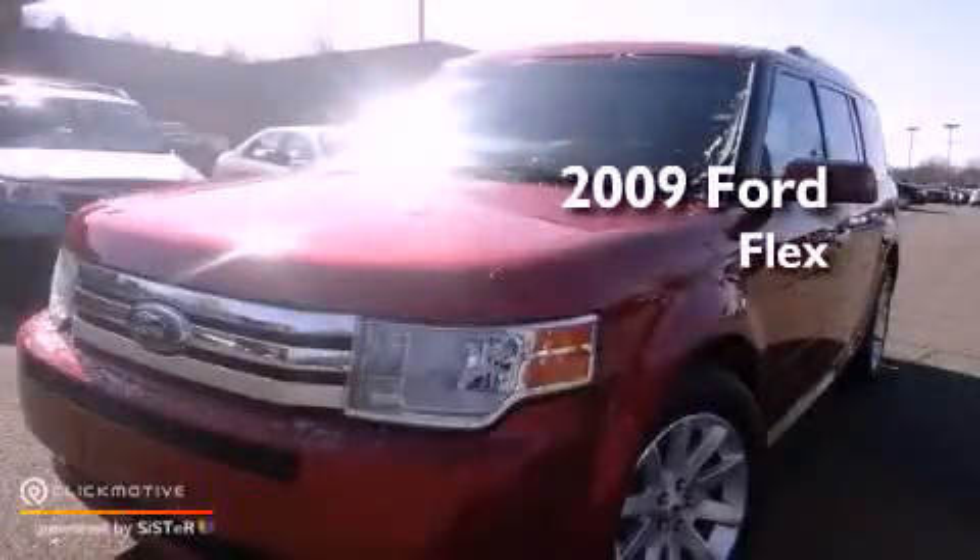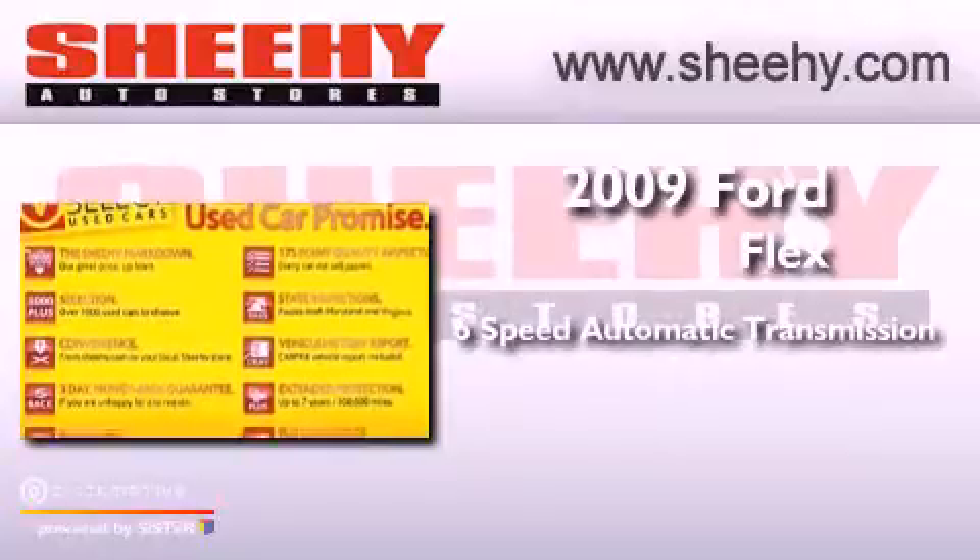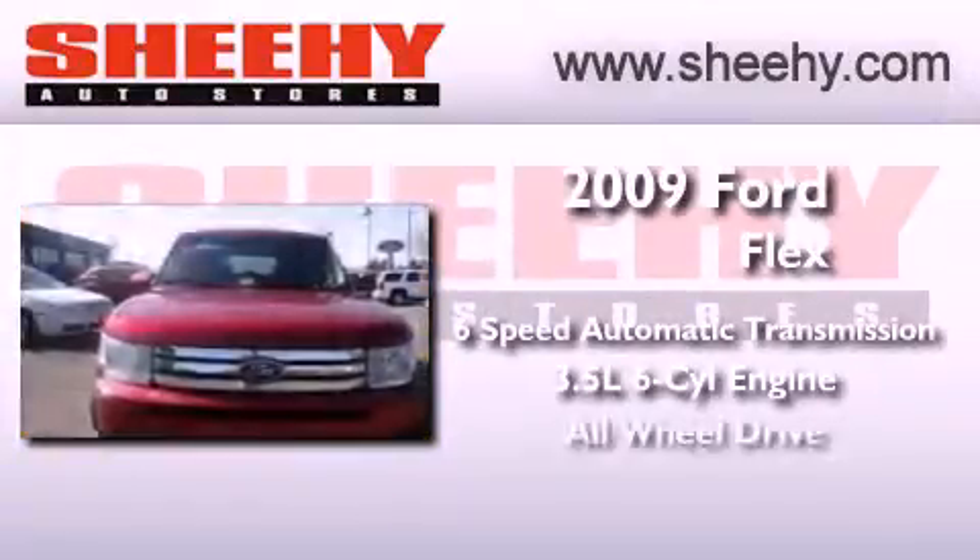This is a 2009 Ford Flex. This vehicle has seating for 7 adults, a 3.5 liter V6, and all-wheel drive.